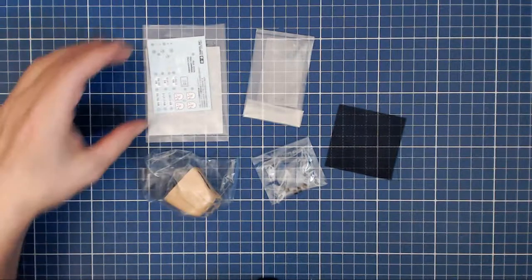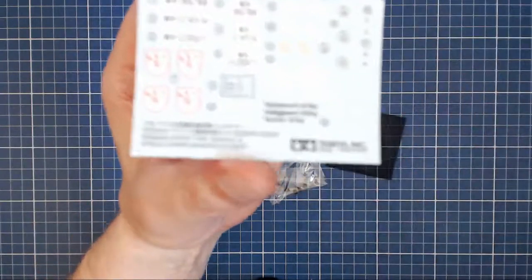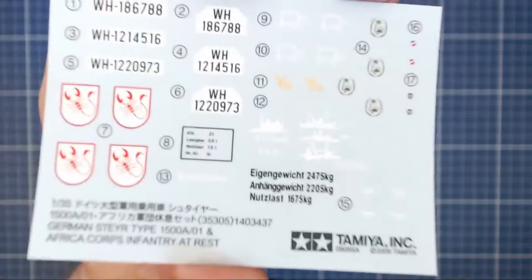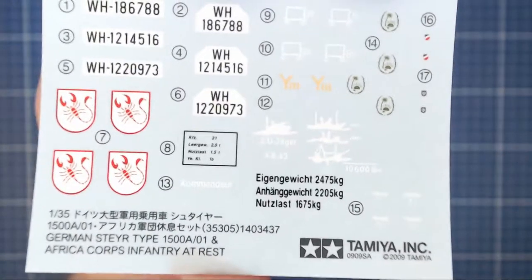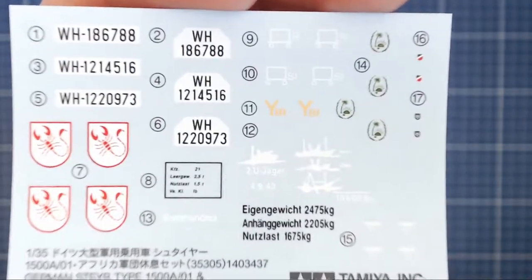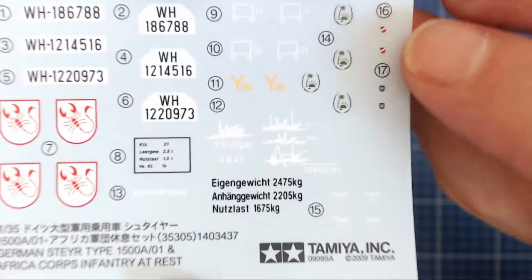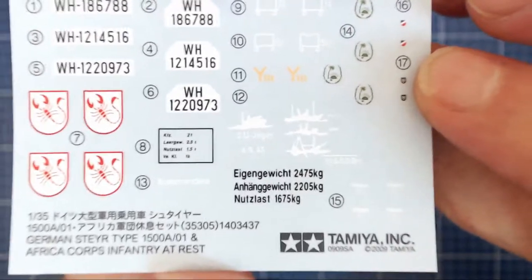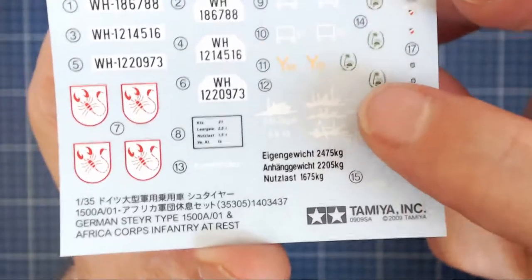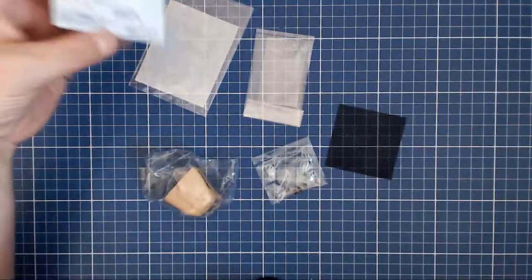Looking at the decal sheet — typical Tamiya quality, registration is good, color is good, the white is a little stark. You get that funky scorpion emblem in red on white which goes right on the hood and will look great. There are tiny little helmet emblems which are kind of nifty. Unfortunately no instrument decals, which is definitely disappointing. Tamiya decals are always good quality — no problems there.